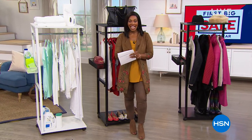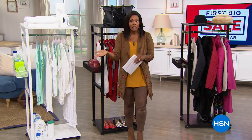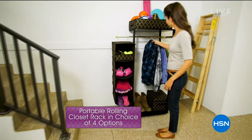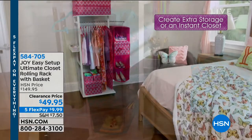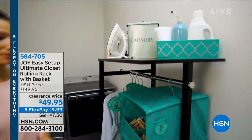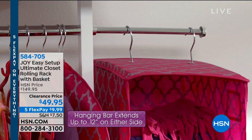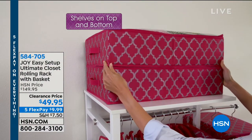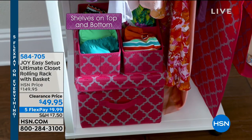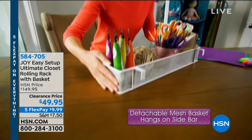After the break, continuing our bedroom hour — we also need more closet space. The Joy Easy Setup Ultimate Closet Rolling Rack gives you an instant closet anywhere you need it. No tools required, about 10 minutes to set up. Choose white or black, with either chrome or brass hardware details. Available at a clearance price with five flex at about $10.